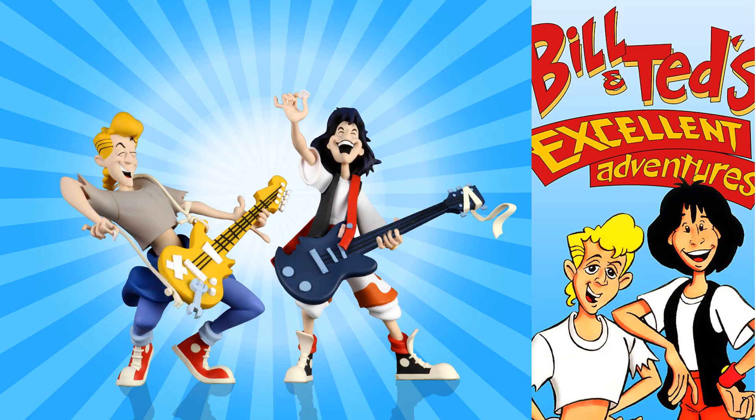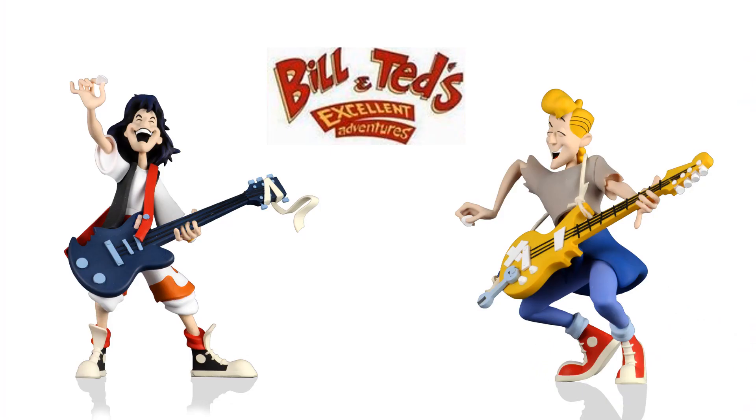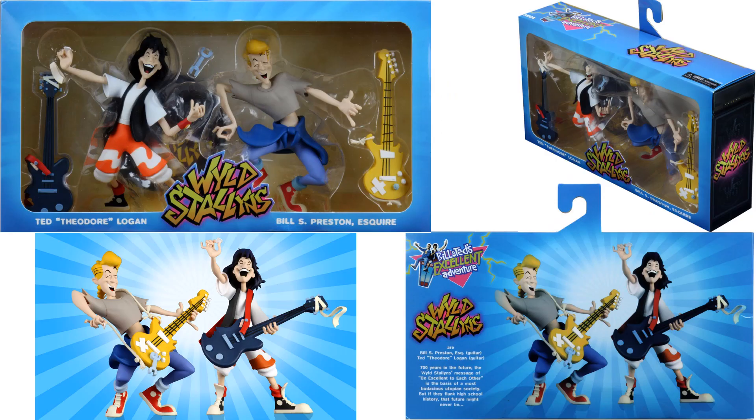Then we got the Bill and Ted's Excellent Adventure figures — both of them playing their guitars. This is from the animated series back in the day. Here are the in-box images from NECA's Wild Stallions.